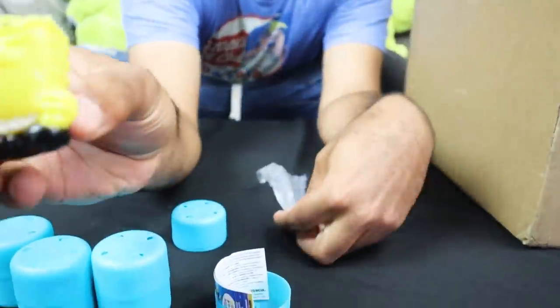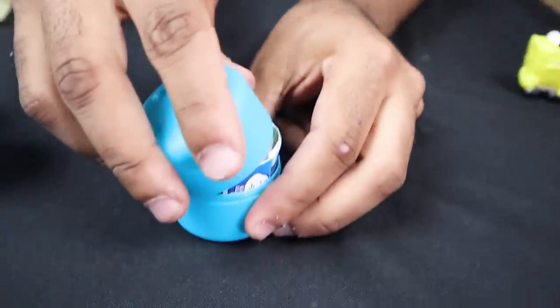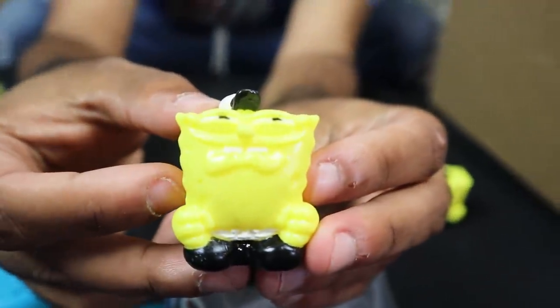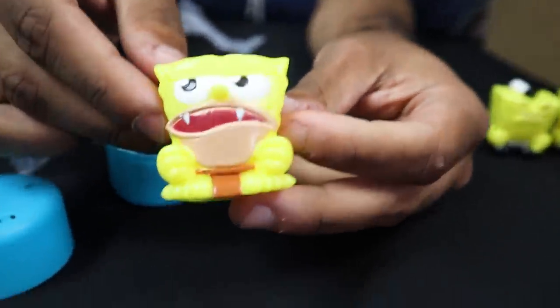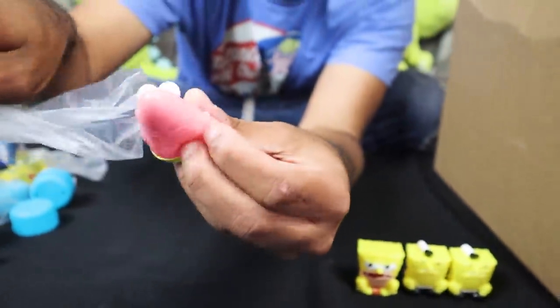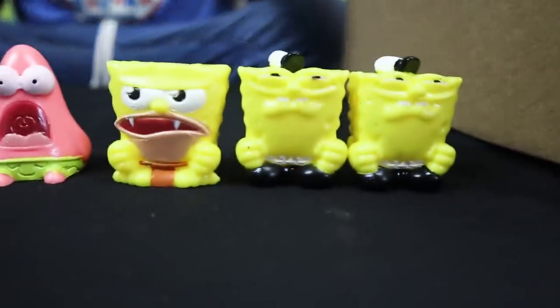Opening the first one — it's Spongebob. The second one is Spongebob again, a duplicate. Third one also comes out as Spongebob. The fourth one is Patrick — okay, that's not bad, look at him! So from four mystery minis we got three Spongebob duplicates and one Patrick. Unfortunately we didn't get the fish, but maybe I'll buy some more in the future and get the fish.